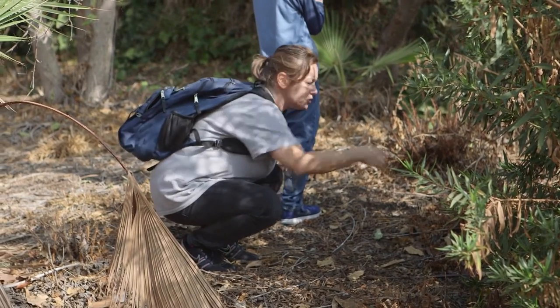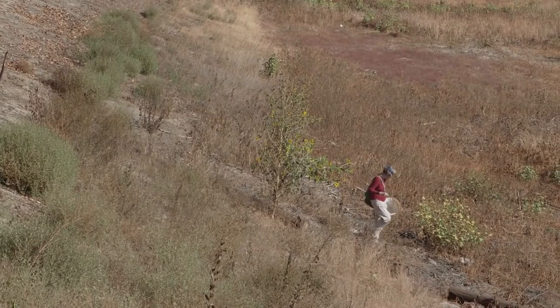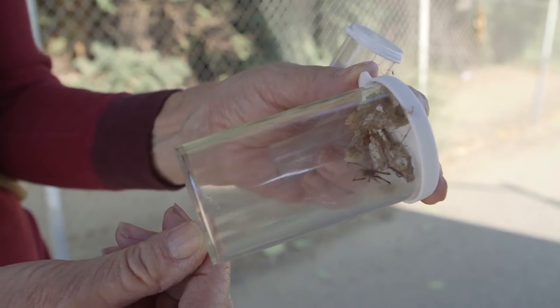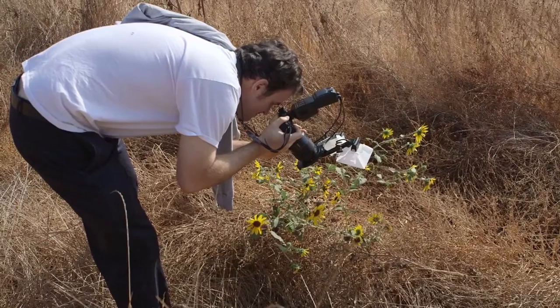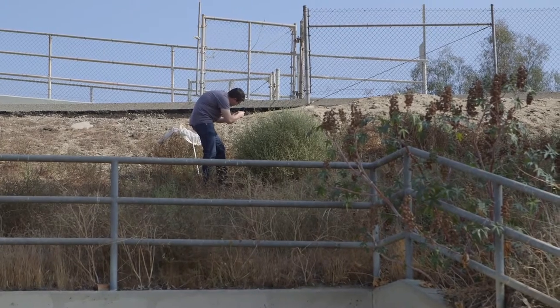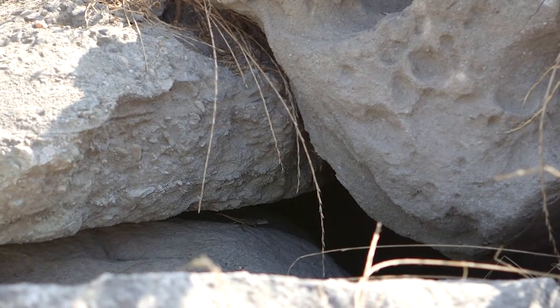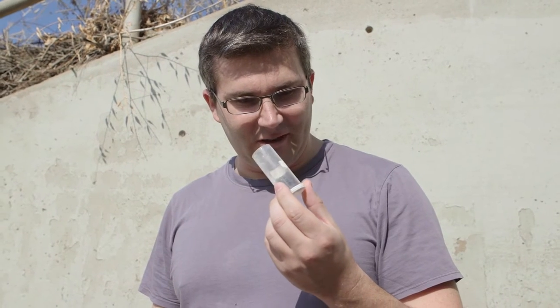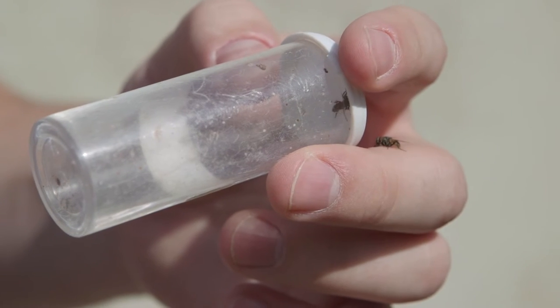There's a huge spider right there — a little jumping spider, a little shy, hiding in the bottom of the vial here.